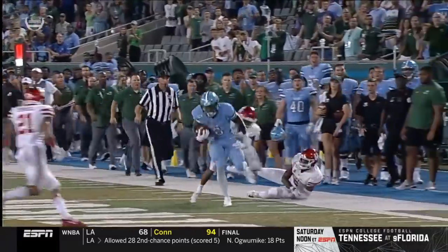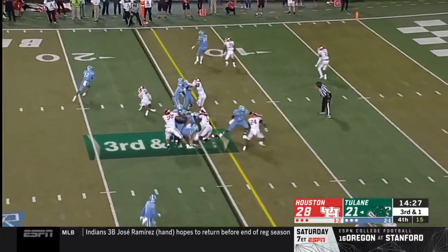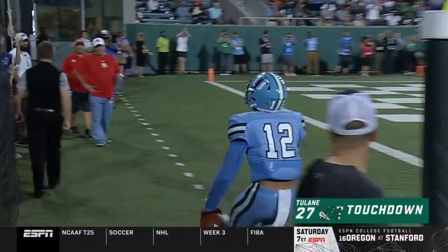This is the 200-meter champ in high school. McMillan cutting — touchdown, Tulane! A point away from tying this game.